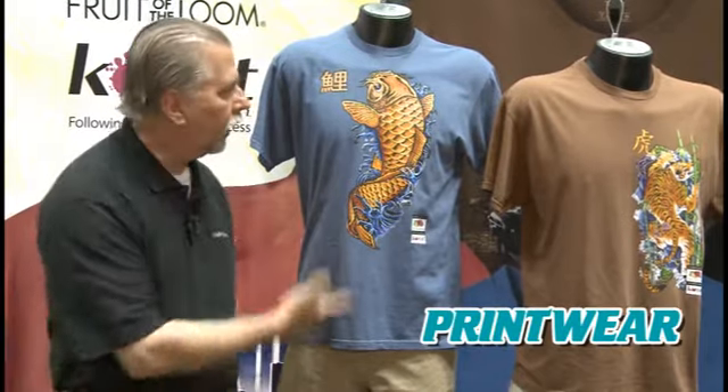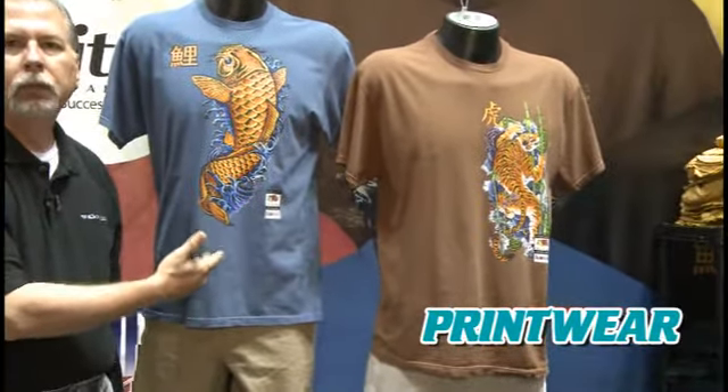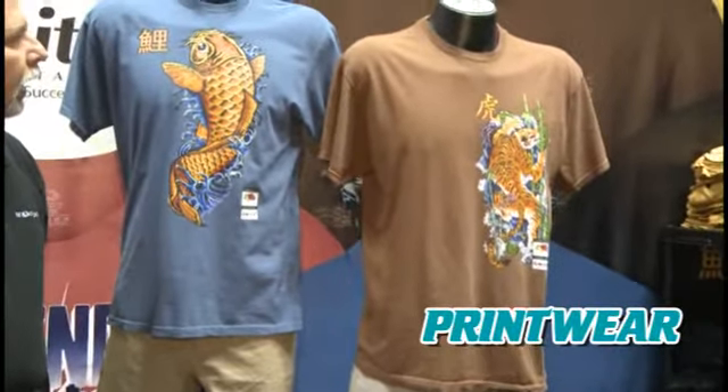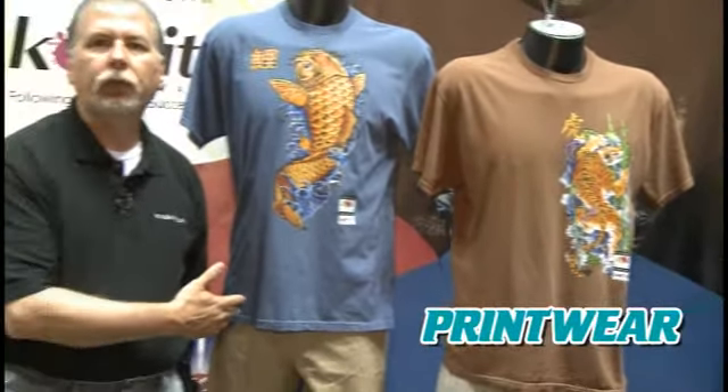As you can see here, we have two samples of our new garment dye t-shirt. The other nice thing about our garment dye t-shirts, as it comes to screen printing, is discharge printing, which is another moving trend in the marketplace. All six colors that we offer discharge print extremely well, and nobody else in the market can make that claim.